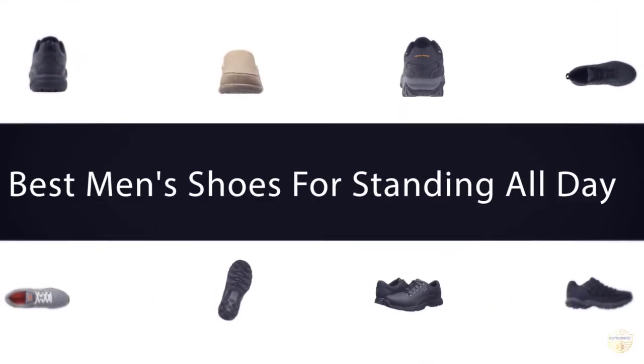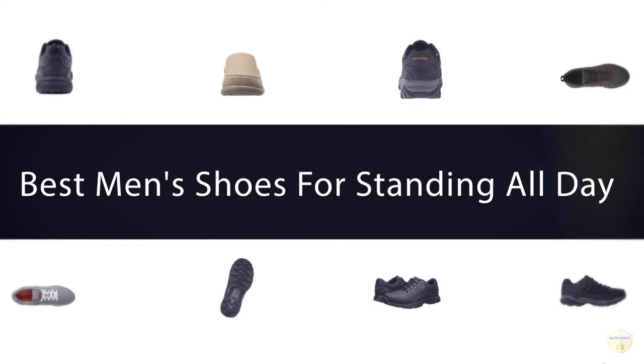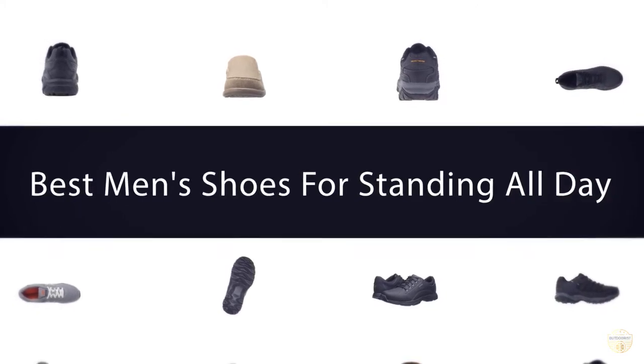If you are looking for the best men's shoes for standing all day, here is a collection you have got to see. Let's get started.